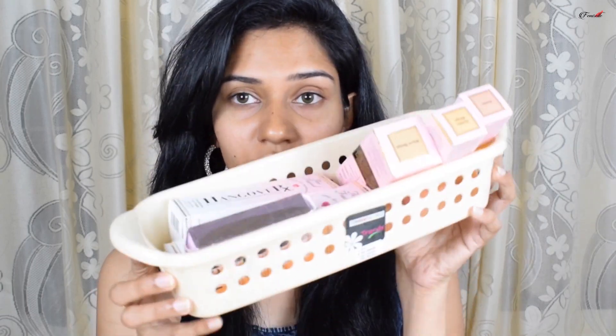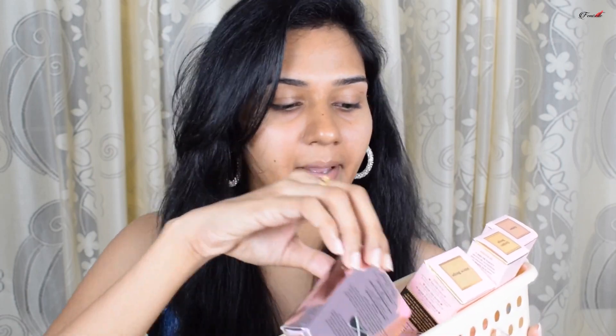I finally got my hands on a few products, so without further delay let's get into it. I've got mostly base products: the concealers, the foundation, the Hangover face primer, and the Hangover setting spray. The only extra product I got is the mascara, which I received as a complimentary item.